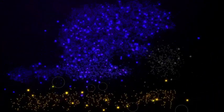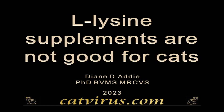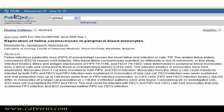Cats who have feline infectious peritonitis should not be supplemented with L-lysine. In this video for veterinary students and veterinary surgeon graduates, I will explain why this is counterproductive and even dangerous. The key message of this video is to never prescribe an L-lysine supplement to a sick cat, because it is antagonistic to arginine, which is an essential amino acid in the cat.